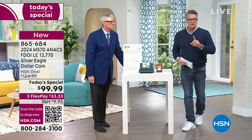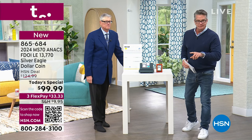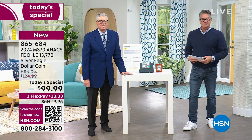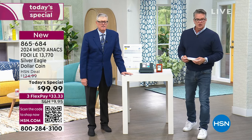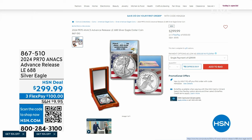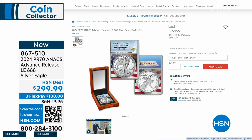Quick reminder: Silver Eagle. Let's show everybody. If you want it — how many we got left there, Andre? We have 80 left. So we sold 608 in two presentations. The advanced release — first time I'm going to sell the proof Silver Eagle all year long.